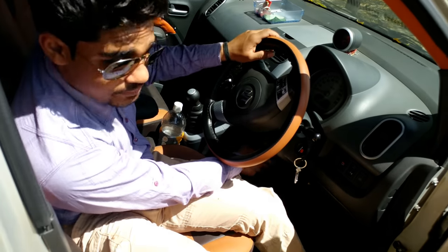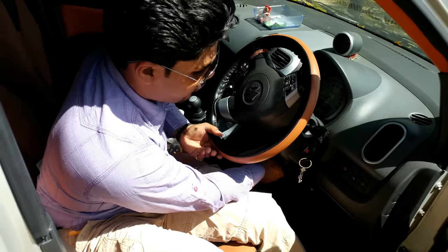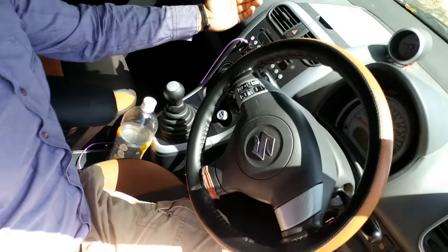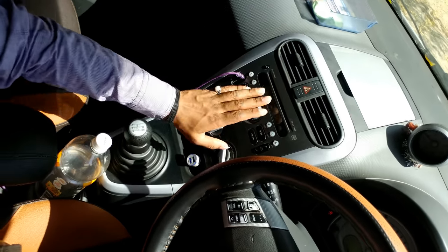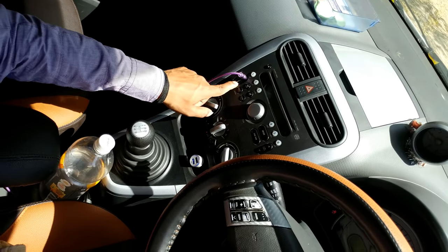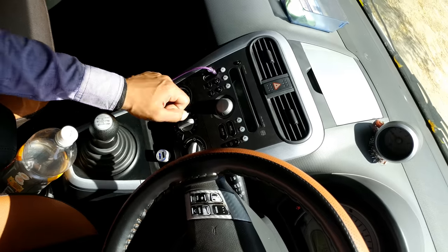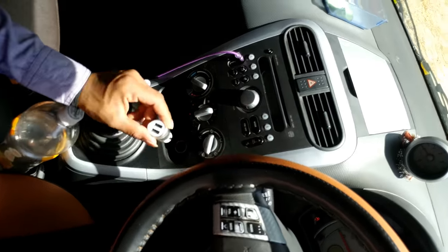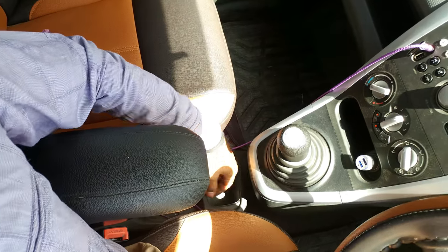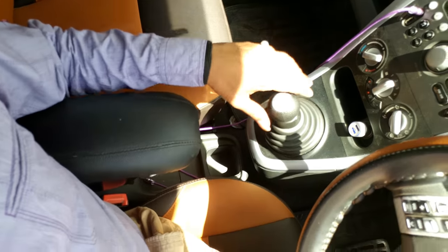The bottle holders are large enough to accommodate a 0.75 liter bottle but one-liter bottles can't be placed here. There's remaining space for knickknacks or mobile accessories. The dashboard quality is adequate for this budget. We have steering-mounted audio controls, a fog lamp button, headlight leveler, and alarm indicators. The steering is electronically power-assisted with a decent weight — it doesn't feel too light in city or on highways, giving confident steering. We have tilt adjustment for the steering but it is not reach adjustable.